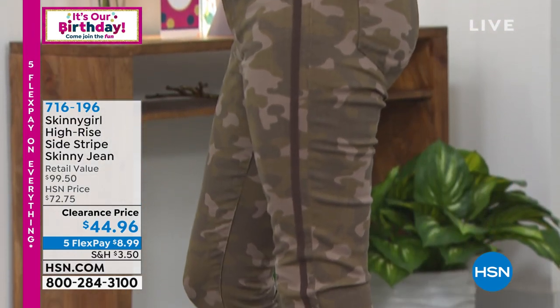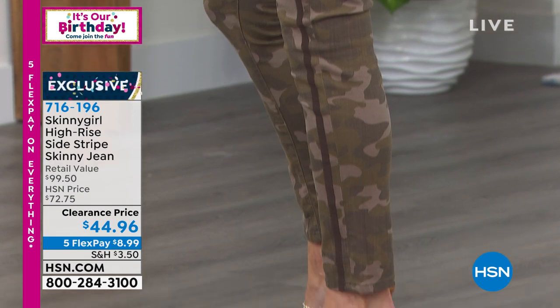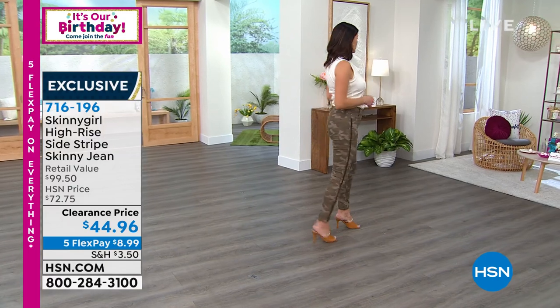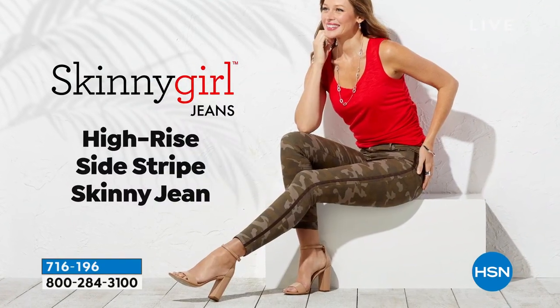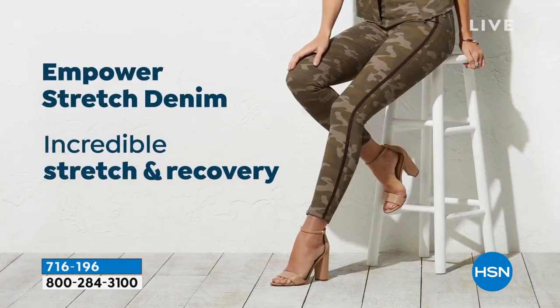Let's talk about your denim, because this is what you really pride your entire line on — the premium denim with the stretch, the recovery, and the shaping. The denim and the classic jean is really what we do. It's the most comfortable, most molding, sculpting product that I have.